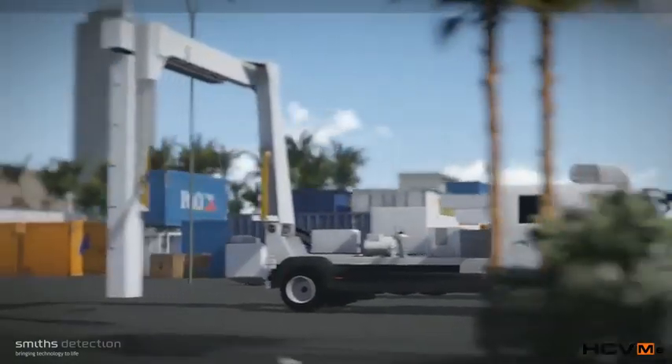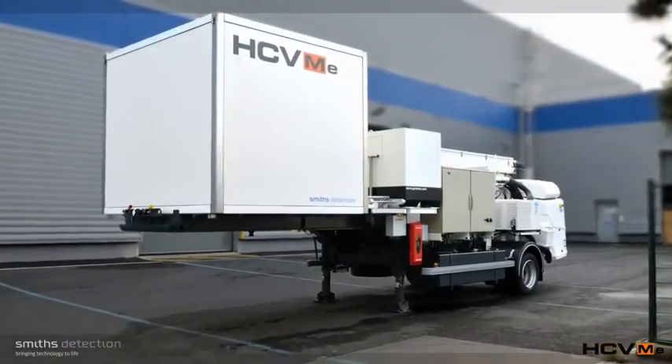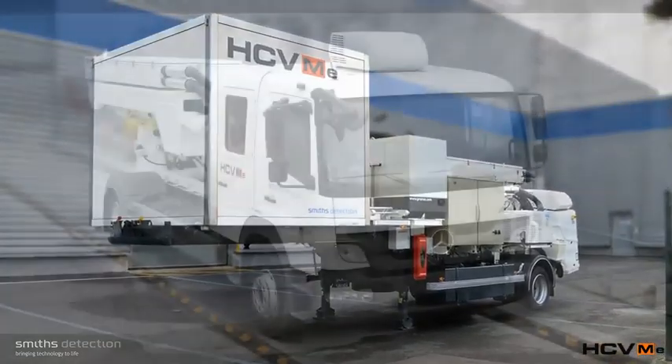The compact design and superior image quality make the HCVM E35 series an ideal solution for mobile screening, providing advanced technology and unparalleled security.